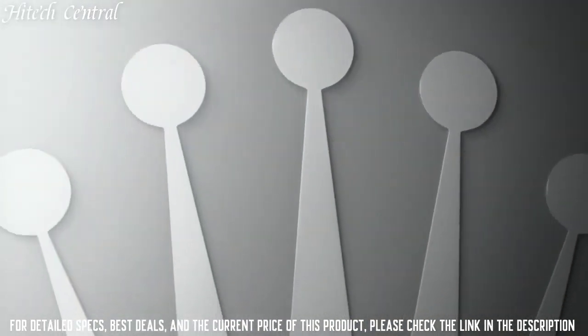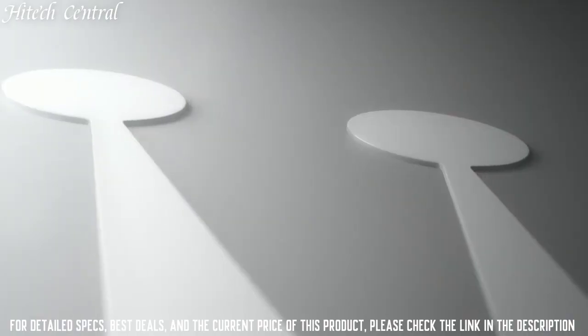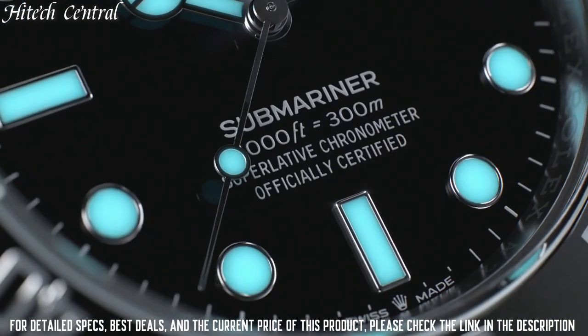Oyster lock clasp. Water-resistant at 300 meters, 1,000 feet. Functions: date, hour, minute, second. Chronometer.